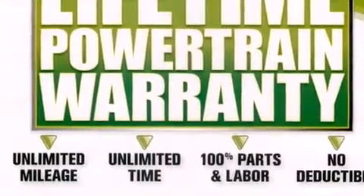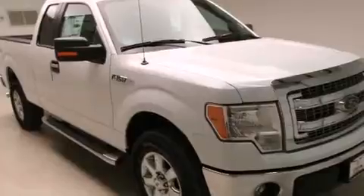Additional features include an engine immobilizer theft deterrent system, four-wheel disc brakes with ABS, a keyless entry system, and an auxiliary power outlet.